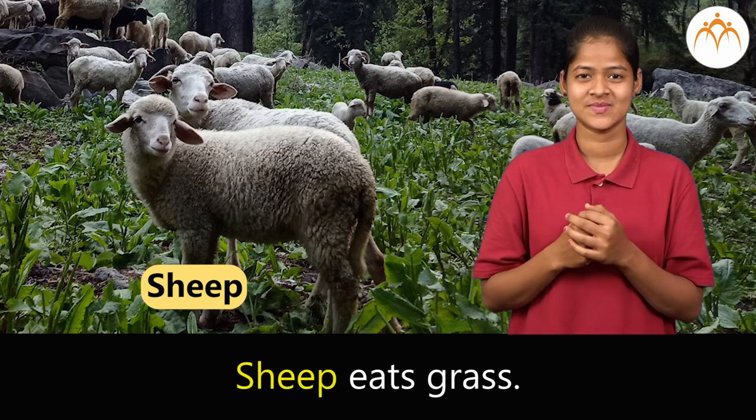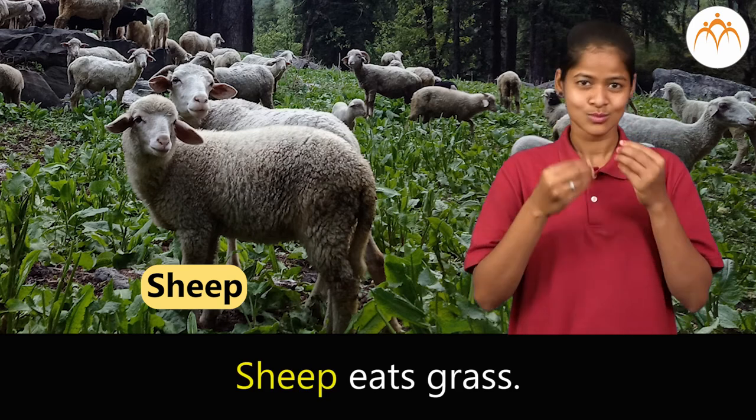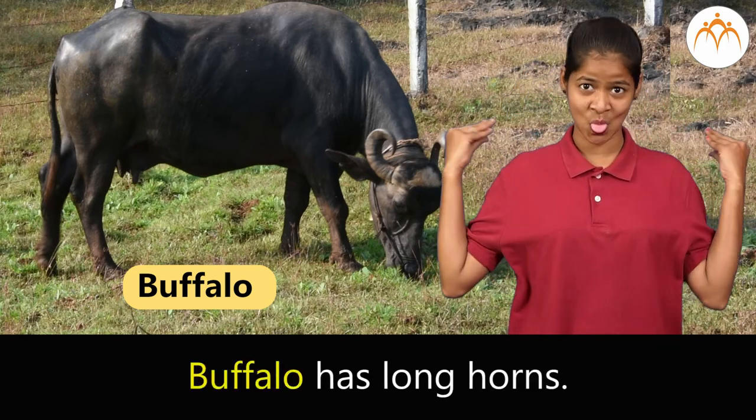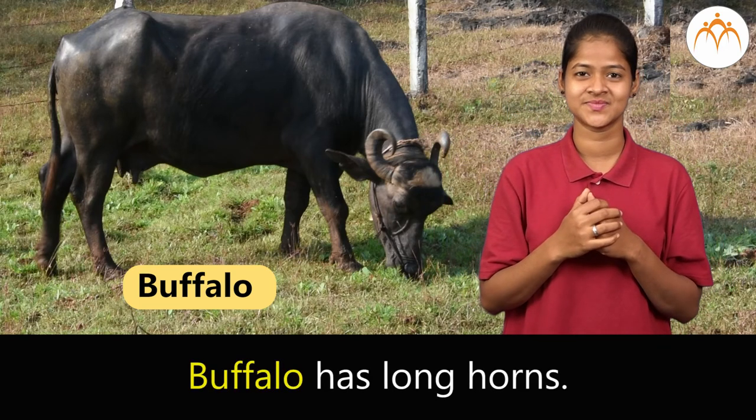Sheep. Sheep eats grass. Buffalo. Buffalo has long horns.